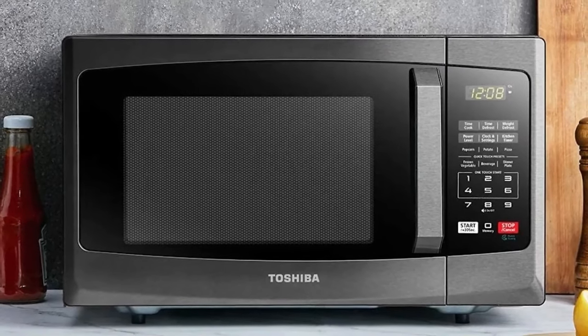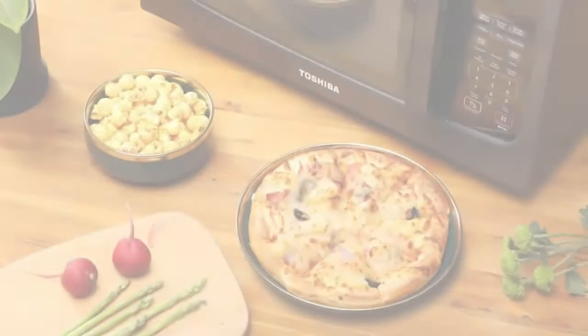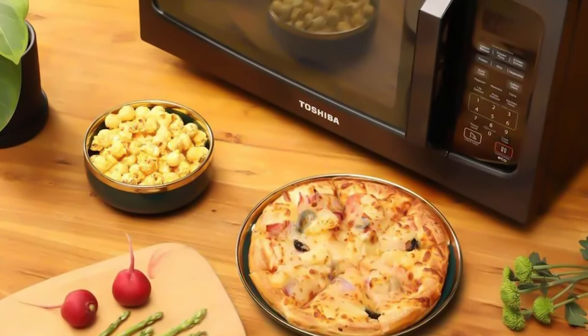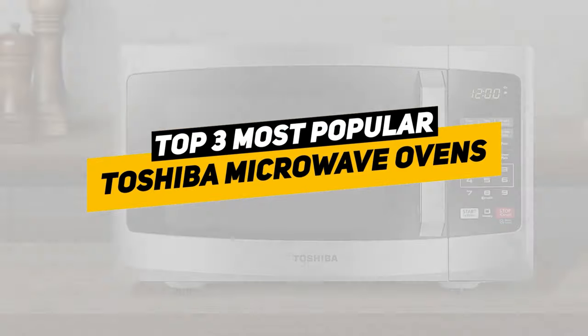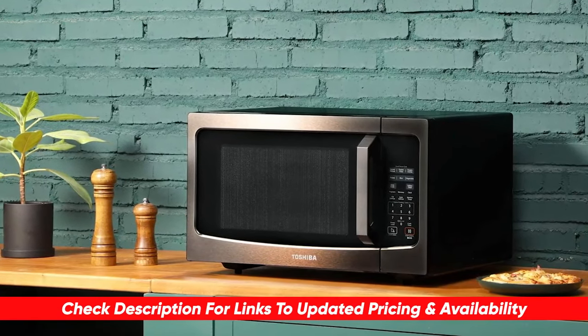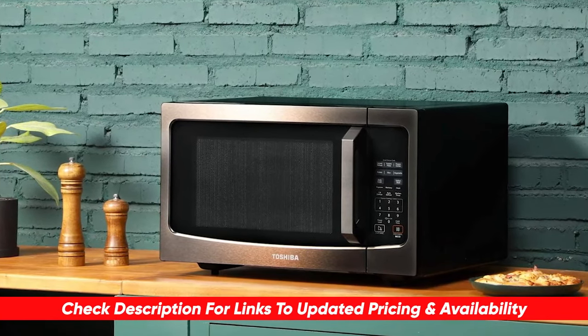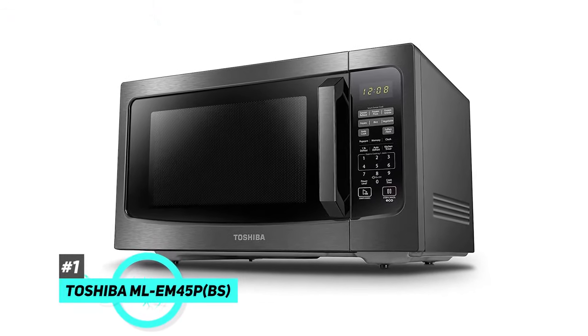Toshiba is known for manufacturing some of the best appliances on the market and is committed to delivering crafted breakthrough home solutions with heartfelt details that make a big difference. Today we're taking a look at the top three best Toshiba microwave ovens across the web to make your search easy. Links to each device are in the description below. First up is the Toshiba ML-EM45PB(S) countertop microwave oven with smart sensor.